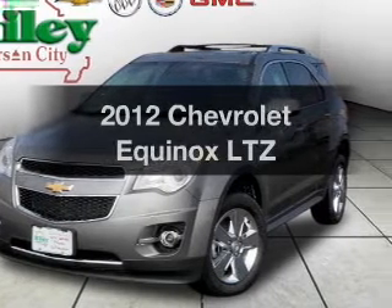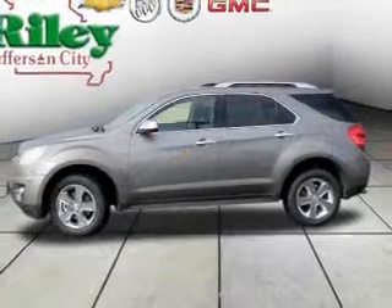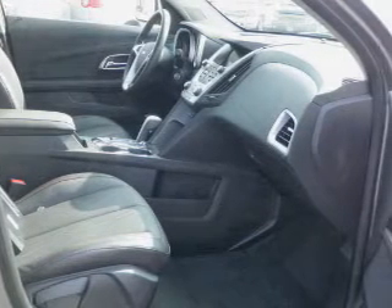Introducing the 2012 Chevrolet Equinox. Everything you need under one roof with this great vehicle. With a reliable 6-cylinder engine driven by a 6-speed automatic transmission.